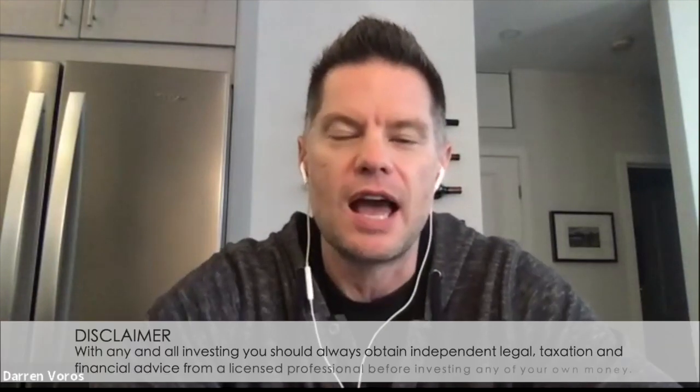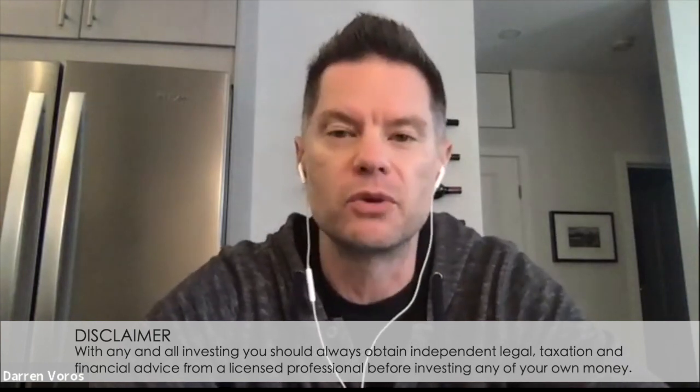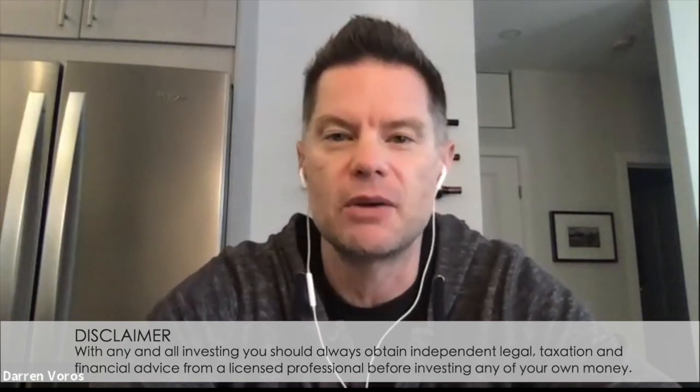Hey everybody, Darren Voros here. Today I'm here with Robinson Smith and we're going to talk about the Smith Maneuver. Robinson's going to walk us through a strategy that he's been using for many years as a way to plan for retirement and really set yourself up for success in retirement.